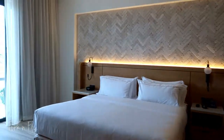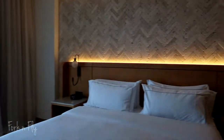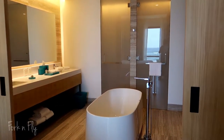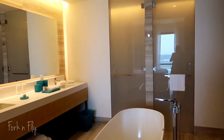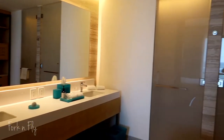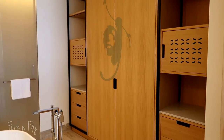In the bedroom, there is a king-size bed and a beautiful large bathroom with a free-standing soaking tub and a walk-in shower. This suite holds three but can connect to another room to hold more guests.